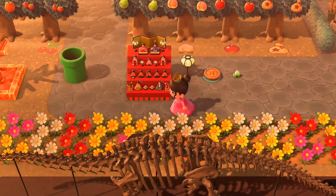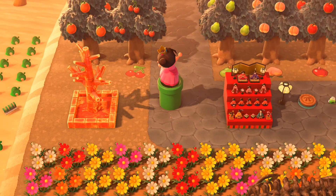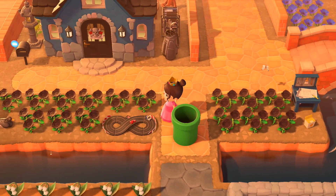But without further ado, are you guys excited? We're going to jump into the pipe, and hopefully we get to where we want to go. Amazing — so now we're ready to showcase the Mario items.